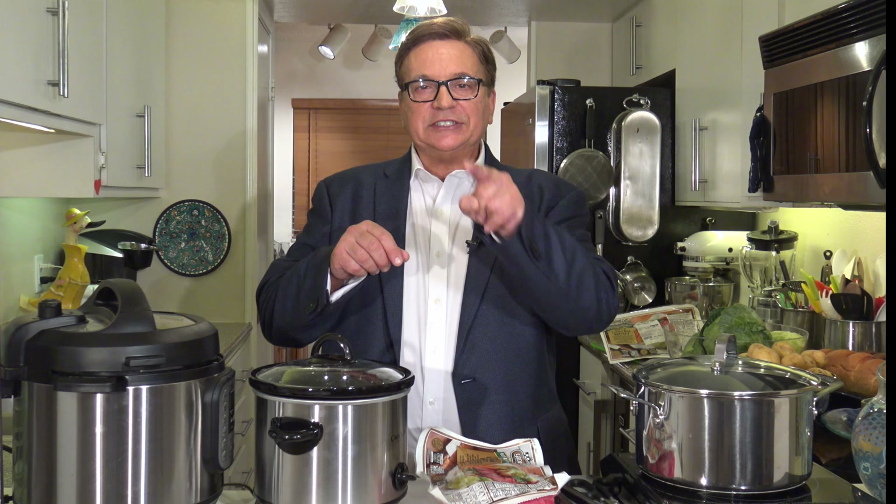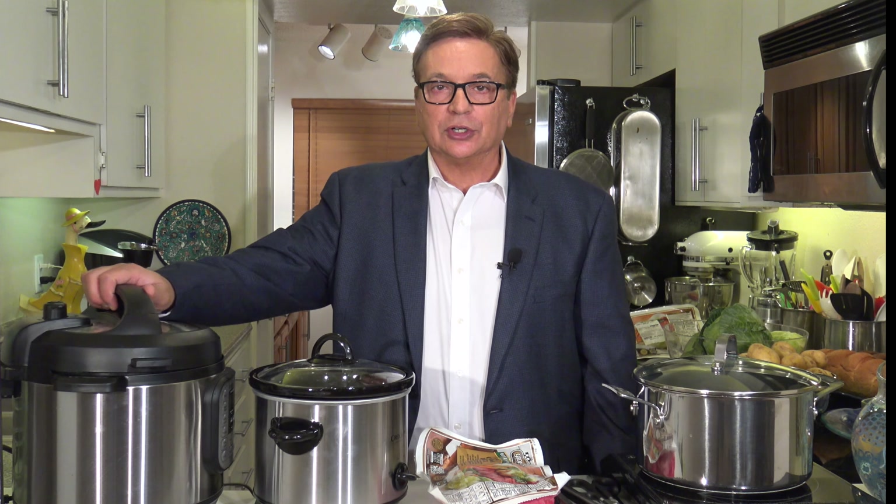Hi, I'm Bob Caputo for Bob Caputo Living Well. On this episode, we're going to make a healthy and easy-to-prepare St. Patrick's Day Corned Beef and Cabbage. There are three different ways we're going to show you: a traditional way on a stove, in a slow cooker, and in a pressure cooker.